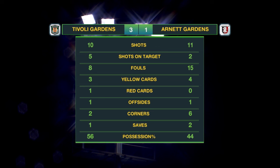Tivoli Gardens had 10 shots and five on target. Arnett had 11 shots and two on target. Seven yellow cards and the one red card in this match, with possession in favour of Tivoli at 56%. Final score: Tivoli 3, Arnett 1.